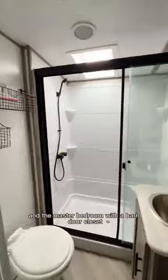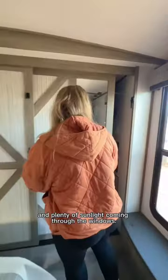Upstairs you'll find the master bath and the master bedroom with a barn door closet and plenty of sunlight coming through the windows.